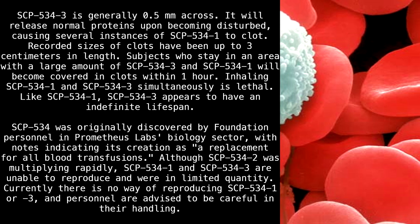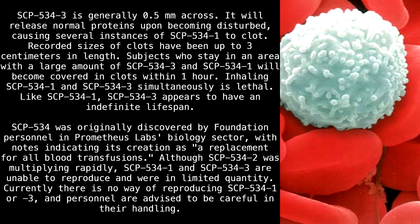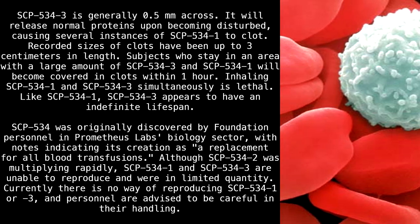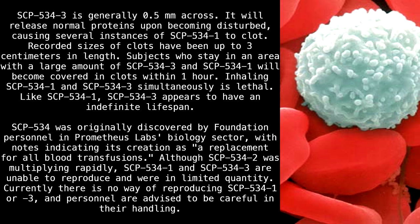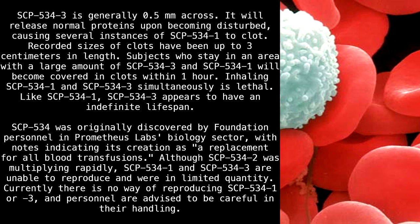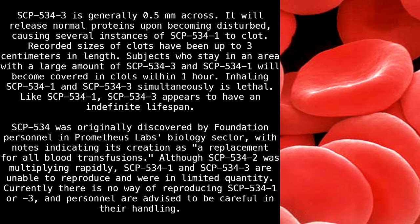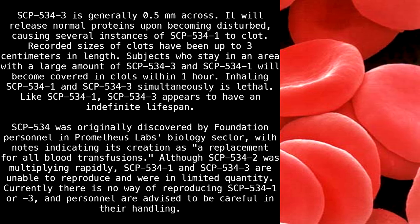SCP-534 was originally discovered by Foundation personnel in Prometheus Labs Biology Sector, with notes indicating its creation as a replacement for all blood transfusions. Although SCP-534-2 was multiplying rapidly, SCP-534-1 and SCP-534-3 are unable to reproduce and were in limited quantity. Currently, there is no way of reproducing SCP-534-1 or SCP-534-3, and personnel are advised to be careful in their handling.